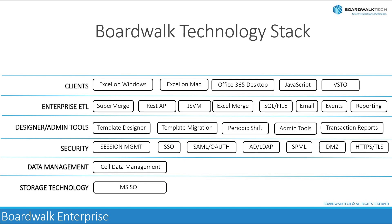BoardWalk is compatible with both Windows and Mac versions of Microsoft Excel, allowing users to work with Excel spreadsheets on their preferred operating system. BoardWalk seamlessly integrates with Office 365, Microsoft's cloud-based suite of productivity tools, enabling users to access and collaborate on Excel files stored in Office 365's cloud storage. BoardWalk also supports JavaScript for extending Excel's functionality and integrating with web-based applications. Additionally, VSTO — a set of tools provided by Microsoft for building custom Office solutions using the .NET framework — is leveraged by BoardWalk to develop and deploy custom add-ins, extensions, or integrations for Excel.